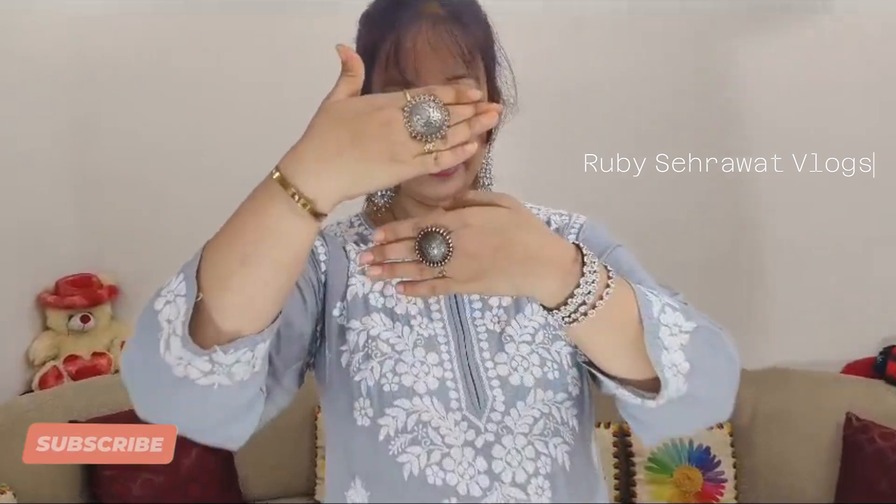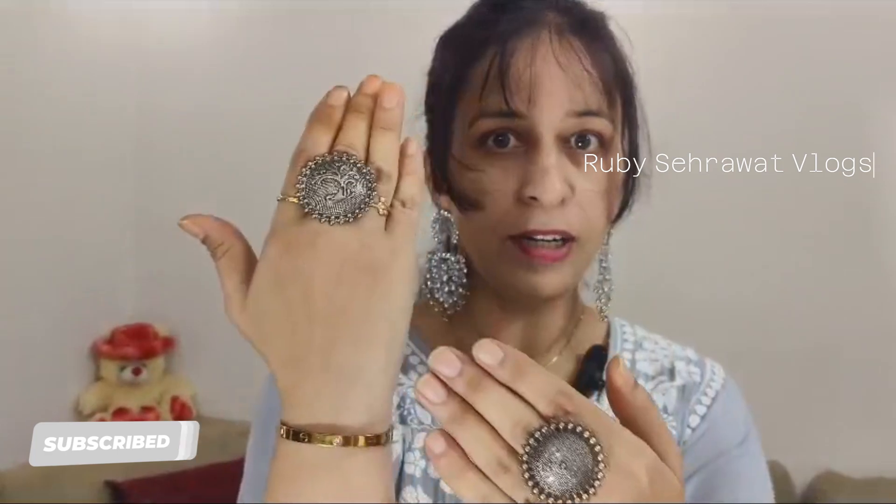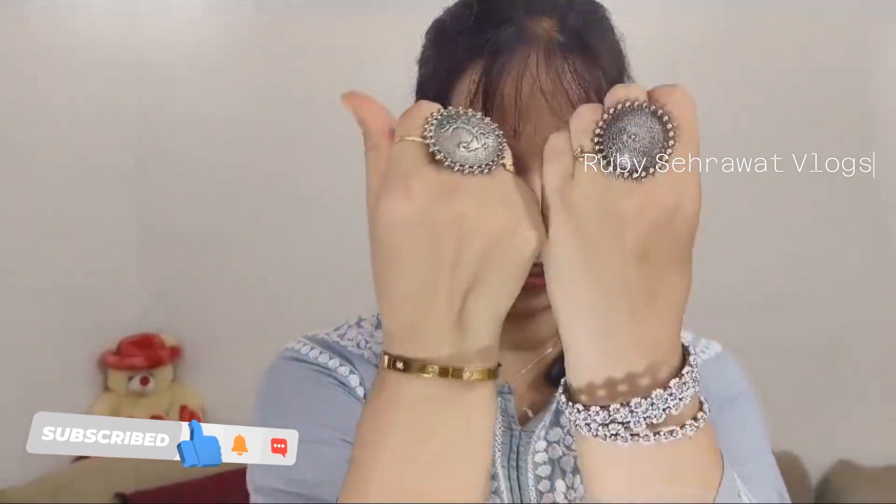As you can see my hands — you can see these rings. Please avoid the nails, just focus on the rings. I put these rings from the lock market.